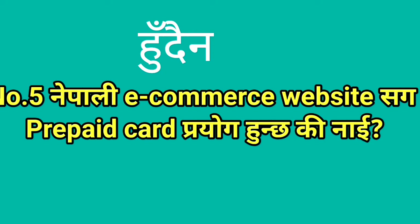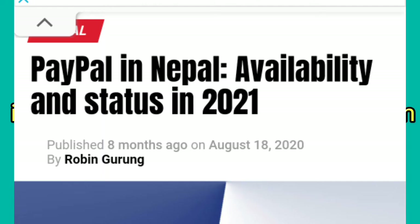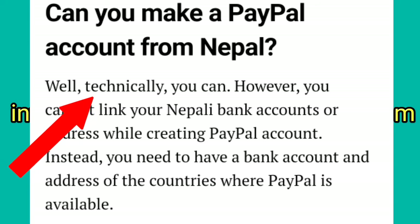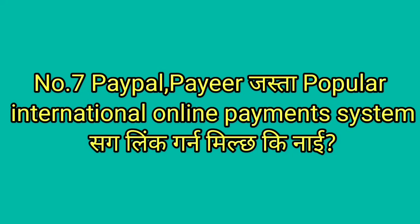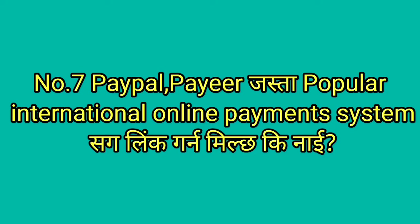On Nepal e-commerce websites, the NPR dollar site is also available. PayPal is linked to a PayPal account, but you can't link this prepaid card to a PayPal account directly. The main reason is you can't make a verified PayPal account with it. However, you can make a PayPal account through a third-party website. If you find a PayPal account linked with Nepal, you can link this account that way.